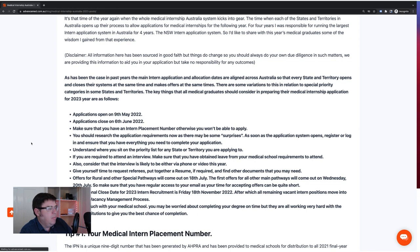You'll need to make sure you've got your intern placement number — we'll talk about that shortly. Go through all the application requirements in the portals so you don't come across surprises. As soon as the application system opens, register, log in, and ensure you have everything you need to complete your application. Go looking for those documents — it might take you a while. This is why you want to apply early, because you don't want to be waiting for a document to be sent to you within a fairly strict timeline.